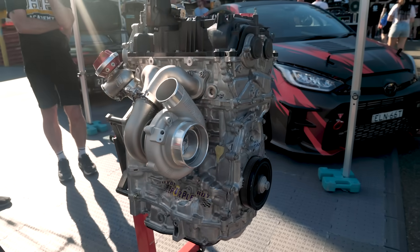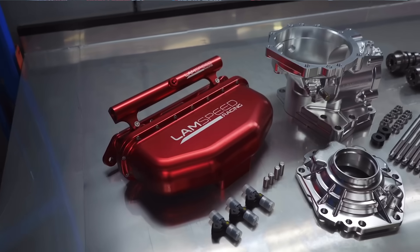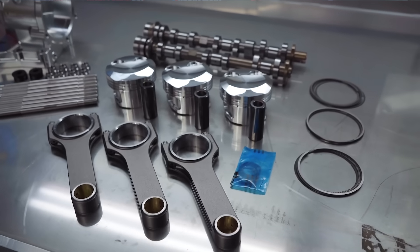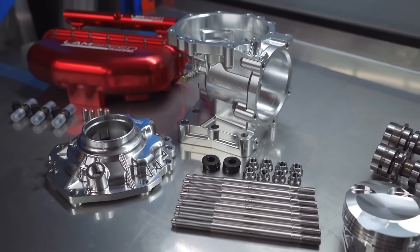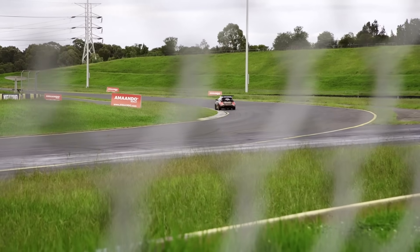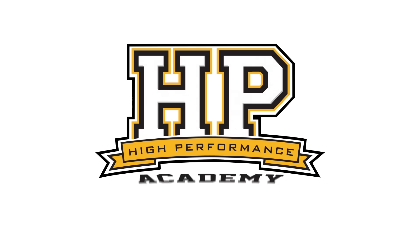Toyota's GR Yaris has become an incredibly popular platform in the tuner market. I'm here with Charles from Lambspeed, owner of currently the world's fastest GR Yaris, running as quick as 9.60 at 155 miles an hour. Now Charles, this is a 1.6 litre, three cylinder engine — I'm pretty convinced that Toyota never expected it to be running this quick. Why is this platform so good and why can it support so much power?